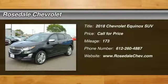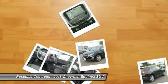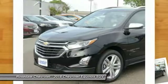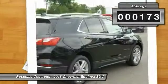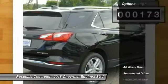Take a ride in the 2018 Chevy Equinox. Fuel efficiency, safety, and value equals the Chevy Equinox. This vehicle has less than 200 miles.